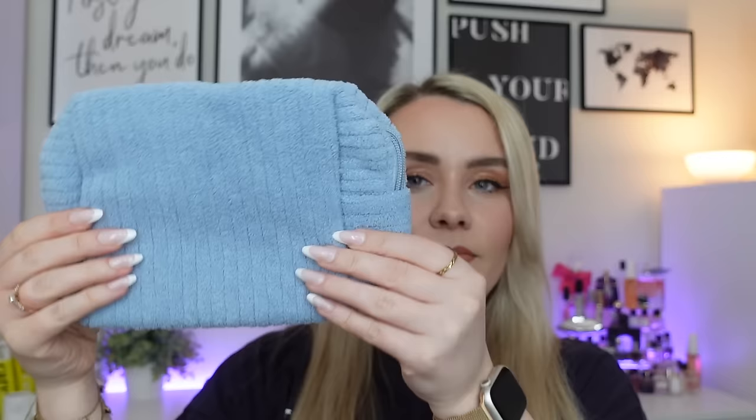I've also just noticed that Cult Beauty is selling this toweling bag on their website for £12. It's described as a super soft pastel blue ribbed case — the perfect home for all your skincare heroes. Just the right size, ideal to use as your day-to-day cosmetic case or for taking all your essentials wherever you go. It's basically a zip-up toiletry bag — a bit bigger than my hand.